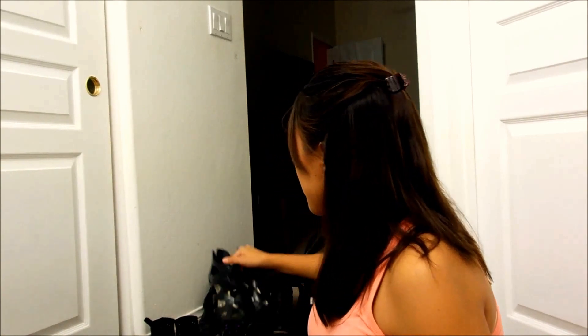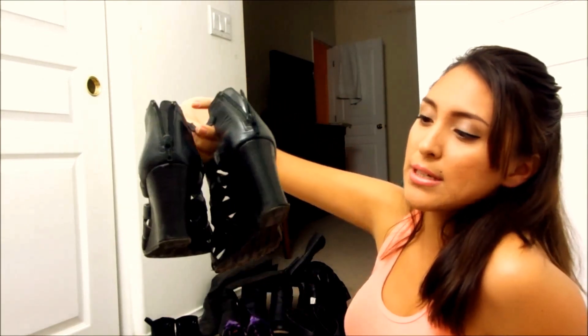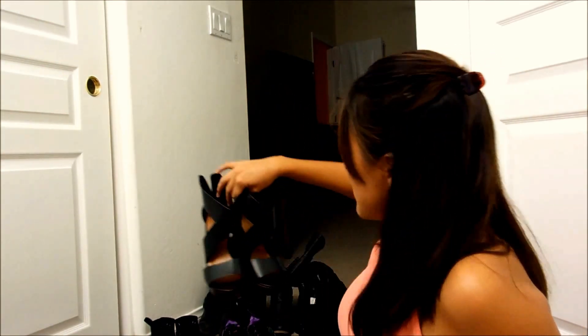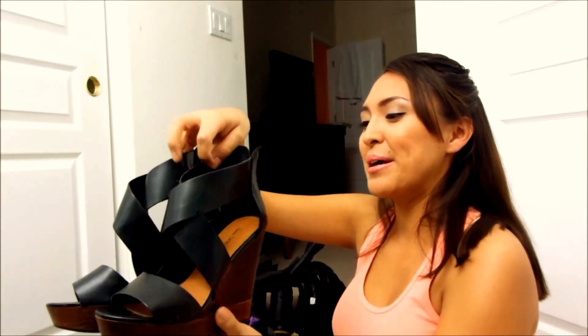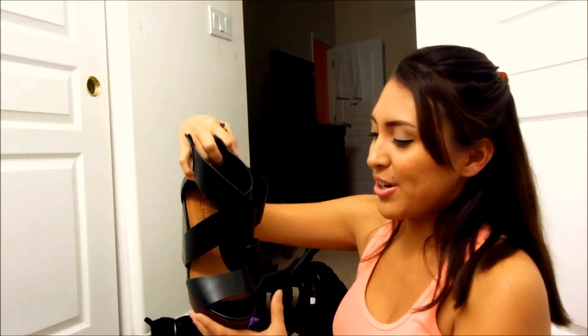And then I have these — these are Style and Co from Macy's. I thought these were super comfortable; I bought them when I was working and they're also wedges. And then I have these wedges — they're a little dusty because I haven't worn them in a while. I'm just around the house so I don't really feel the need to wear high heel wedges around the house. These are very comfortable too.